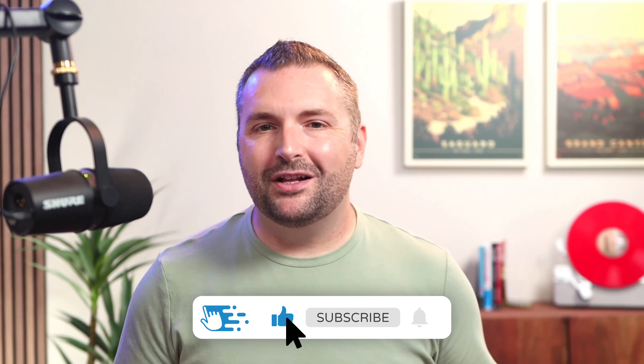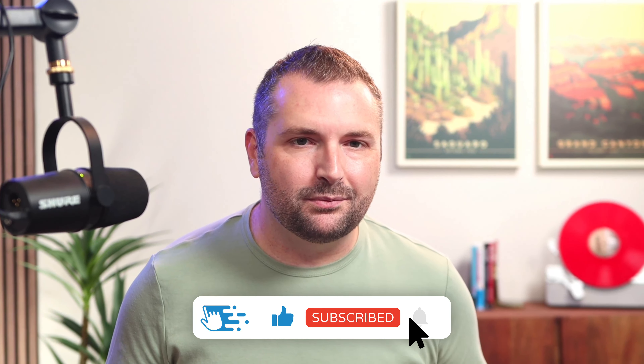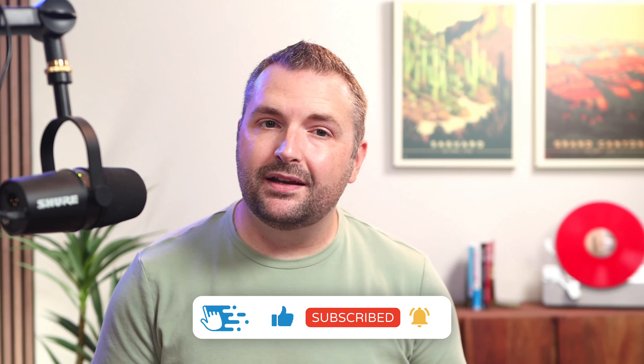Hey there folks, Tim Slade here from the eLearning Designers Academy. As all of you know, one of the many challenges that a lot of folks face when it comes to building their instructional design and eLearning development skills, along with creating samples of work for their portfolios, is having the opportunity to practice on real-world projects in a practical way.